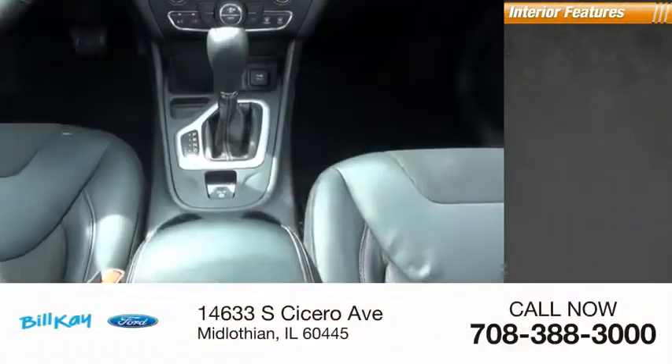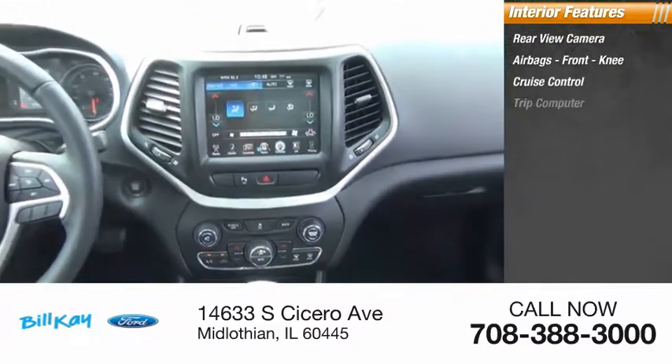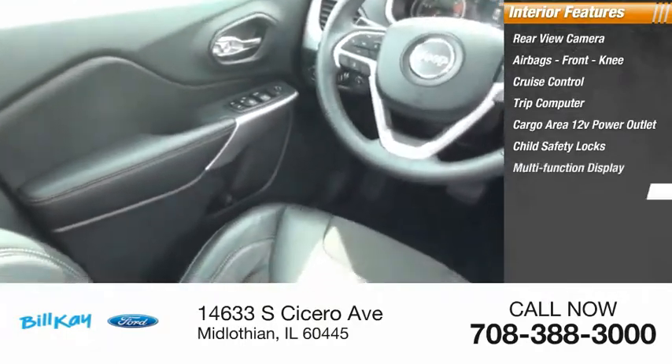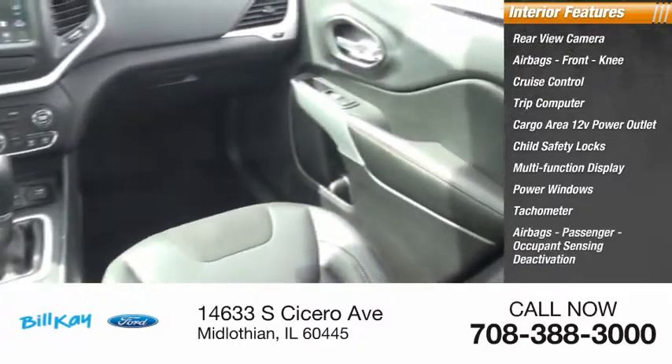Inside you'll find a rear view camera, airbags, front knee airbags, cruise control, trip computer, cargo area, 12 volt power outlet, child safety locks, multi-function display, power windows, tachometer, passenger airbags, and occupant sensing deactivation.